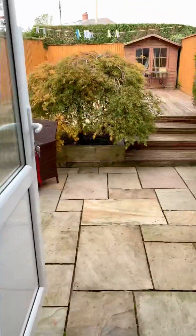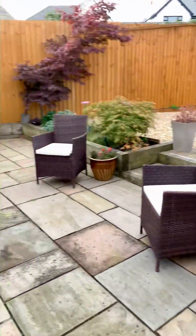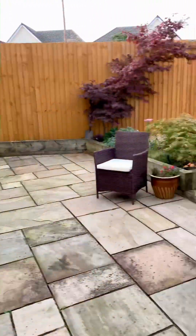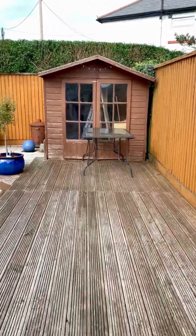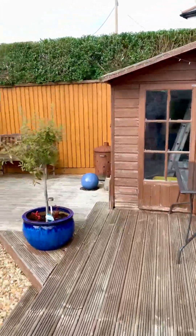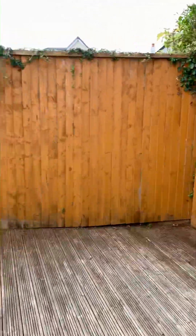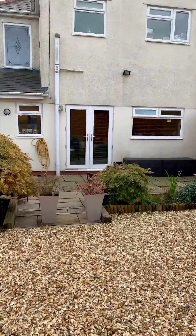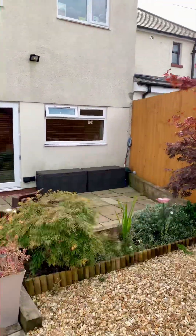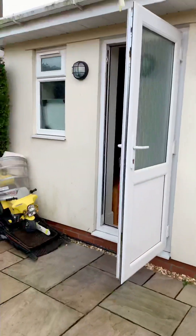Moving out into the back garden, we have a nice sized patio area, with depth moving up to your shed. It's very easily maintained with high fences offering good privacy. As mentioned, the garden is totally enclosed — it's a very safe area for young children, and it's also very quiet here.